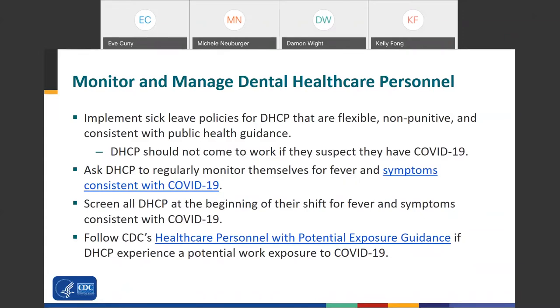Dental facilities should implement sick leave policies for personnel that are flexible, non-punitive, and consistent with public health guidance. Dental personnel should not come to work if they suspect they have COVID-19. They should regularly monitor themselves for fever and symptoms consistent with COVID-19. All dental personnel should be screened at the beginning of their shift for fever and symptoms. If you believe you have experienced a potential work exposure to COVID-19, you should follow CDC's healthcare personnel with potential exposure guidance.